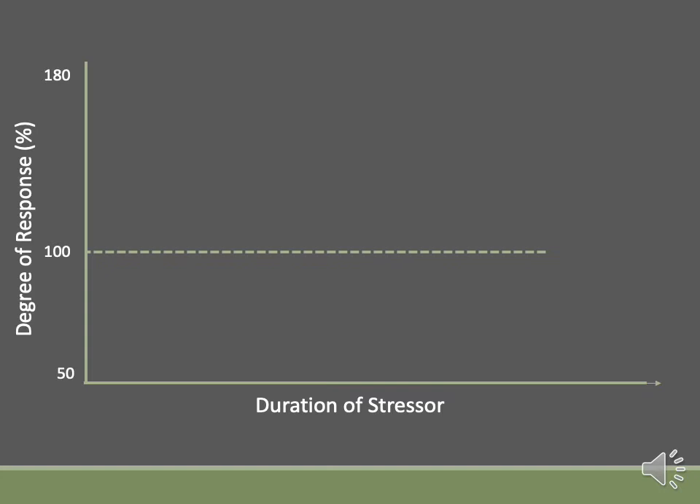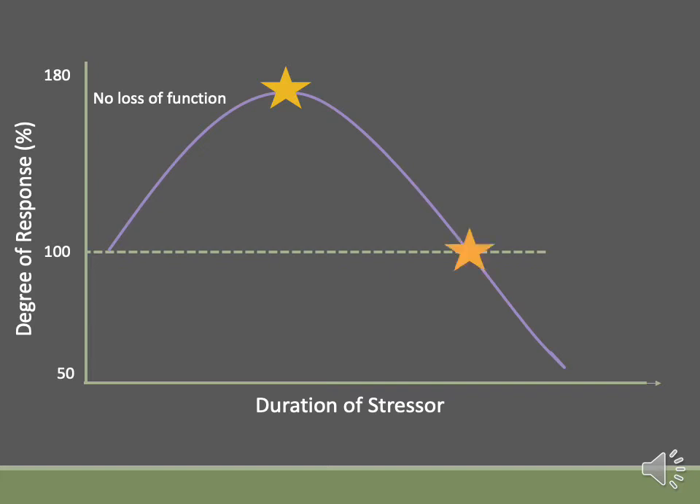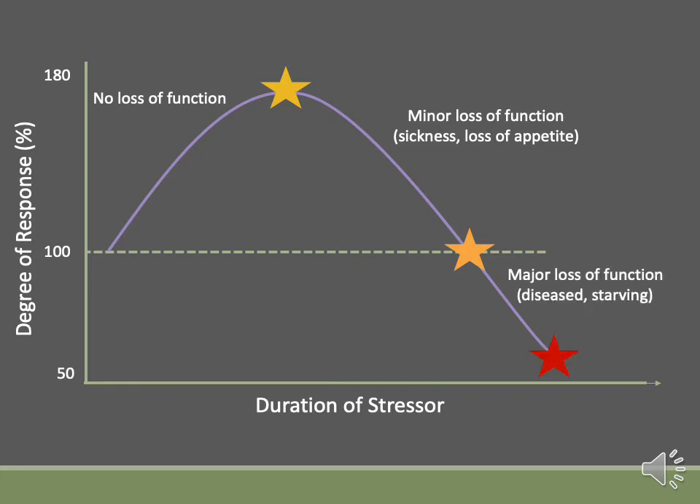Here is a chart to describe what I mean. On the y-axis, we have the degree of response as a percentage, where 100% is just normal function. As the percentage increases, this is when the fish is in a stress response and cortisol has entered the bloodstream to activate energy reserves. On the x-axis, we have the duration of the stressor. As the stressor lasts longer, it can affect the magnitude of the stress response. At a short duration, there is no negative effect to the fish — it is able to respond to the stressor and recover normally. However, as the stressor persists, the fish is not able to keep up with the energetic demand of the stress response and begins to become sick or lose its appetite. If the stressor continues to persist, the fish will continue to decline in health until it eventually dies.